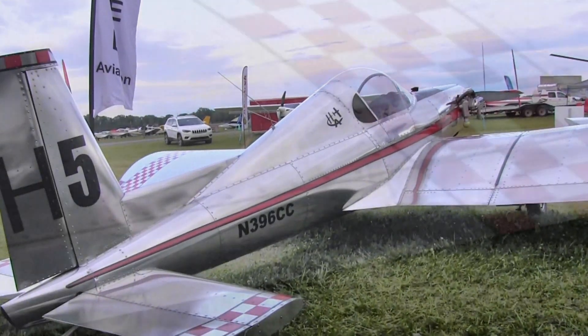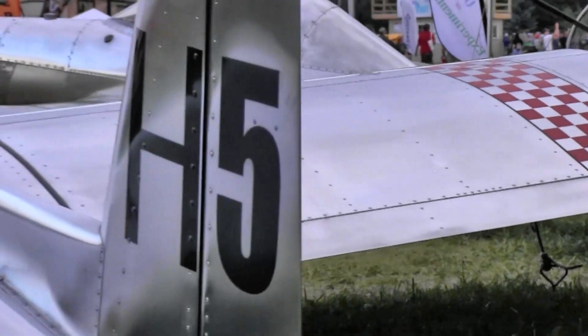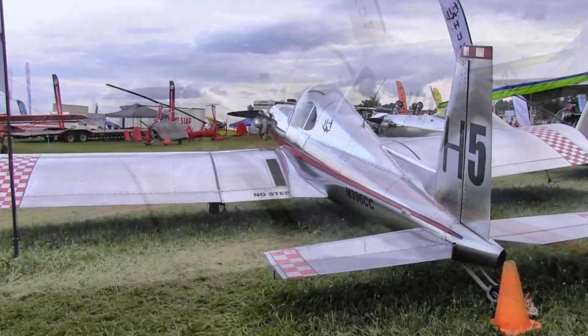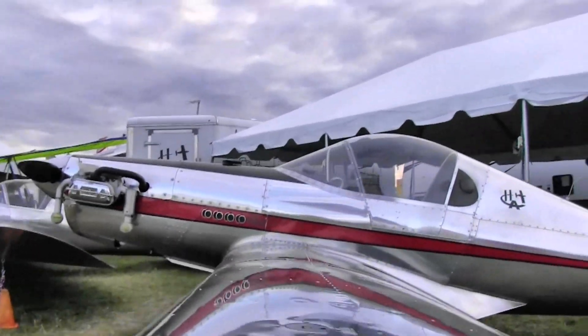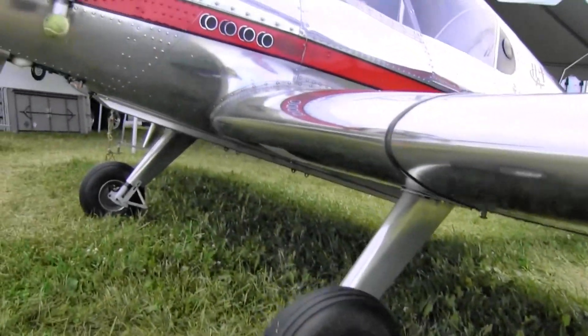The H5 — we wanted something that bigger guys like me could get into. It's just a beefed-up Ultra Cruiser: four-cylinder power, stronger wing, 850-pound gross versus 575, and the cockpit is a little bigger — wider and taller.